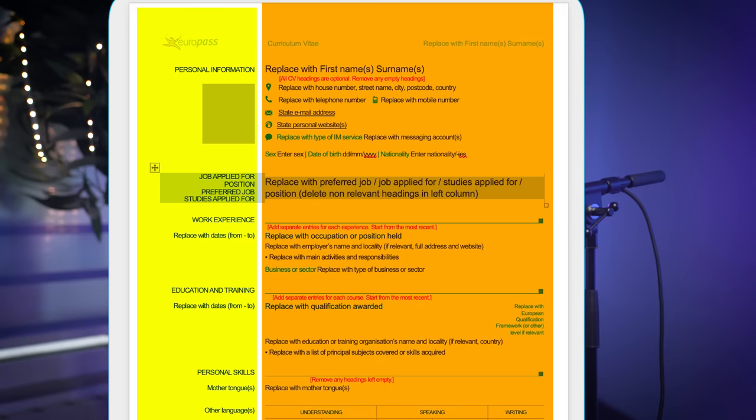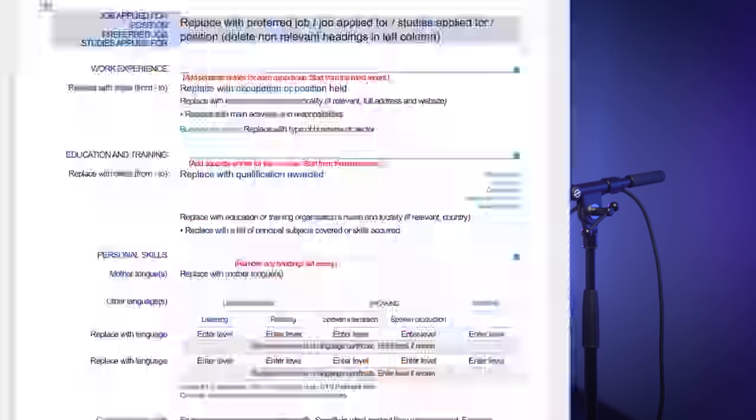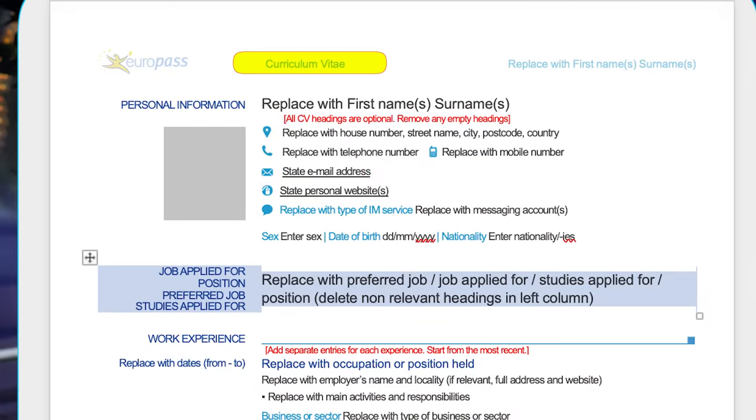Another outdated thing in the Europass template is the column-based alignment and verbosity. Even in the header section, there are too many personal details. The header should contain minimal, first-hand information like your name, role, phone number, email, or LinkedIn profile link — that's it. Date of birth and address can be kept at the end of your CV. Also, stop writing 'curriculum vitae' or 'resume' on each page — there's no need for that. And if possible, avoid heavy graphics such as emoticons or icons, because ATS does not like large or heavy files.